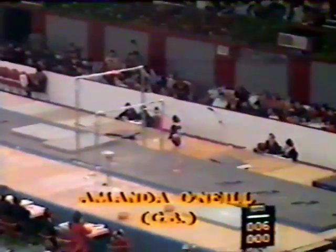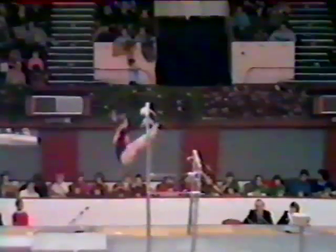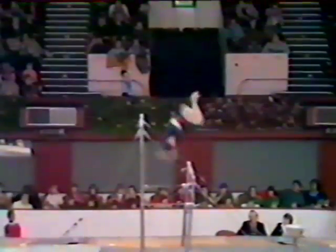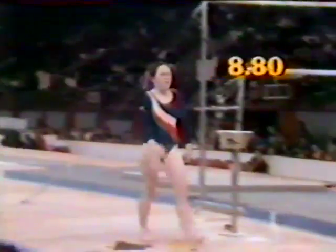Amanda O'Neill on her Asymmetric Bars exercise. Amanda is 16 years old, and in fact she's been competing in gymnastics since she was eight, so she's quite a veteran now. She bared the front somersault from the low bar to the high bar, missed her swing, really had to haul herself up, paid the penalty, never got a swing back, and on her dismount sat down on the bottom. 8.8 her score, and you can see she's crossed with herself.